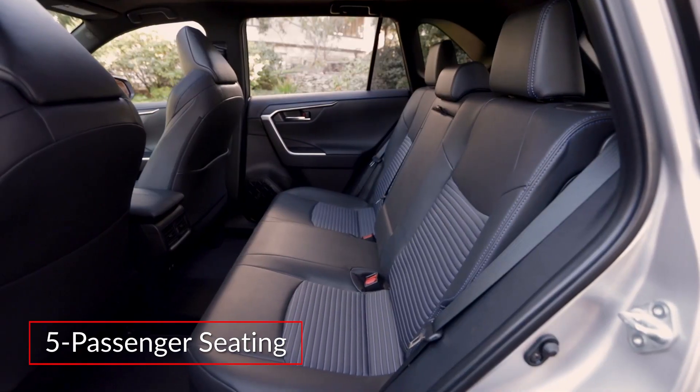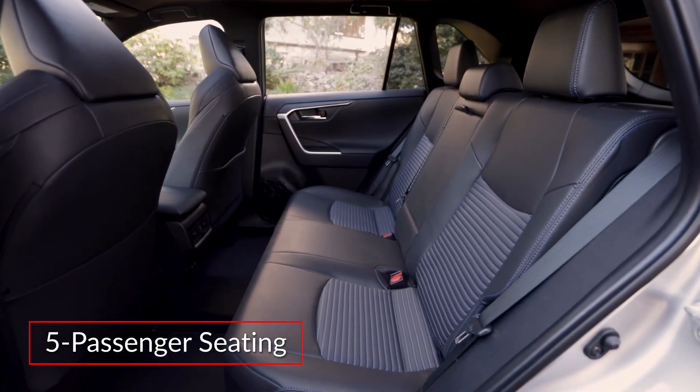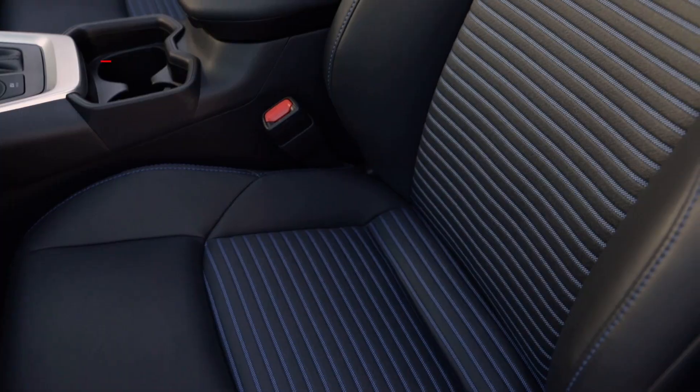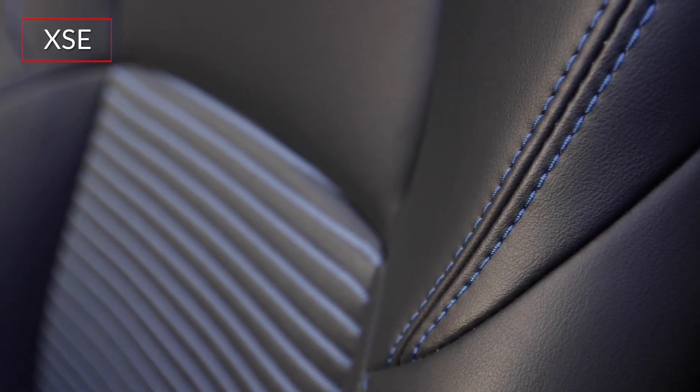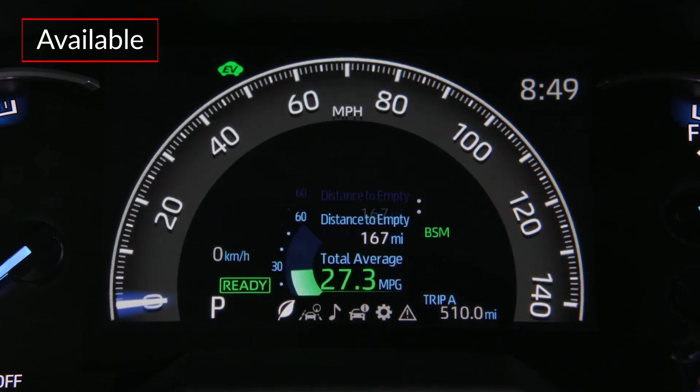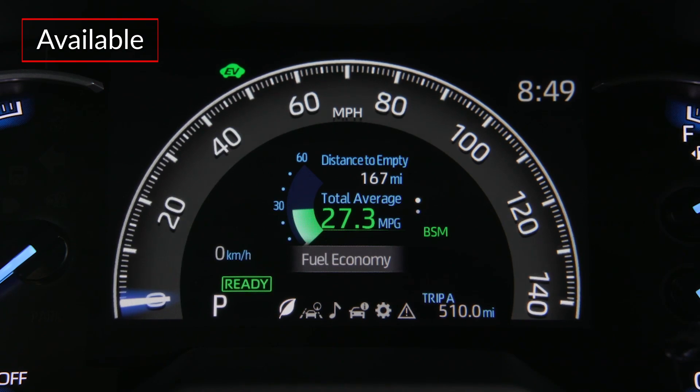The roomy cabin of the RAV4 Hybrid includes comfortable seating for five passengers, while the XSE grade adds soft-touch interior trim and soft-text trim seats with blue accent stitching and heated front seats. An available digital instrument cluster display helps to keep tabs on vehicle functions.